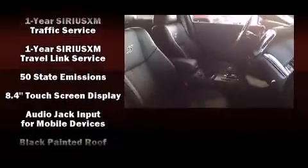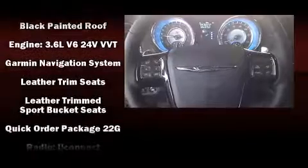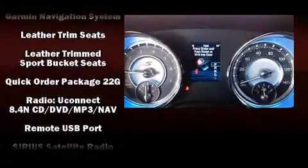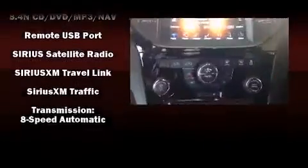Chrysler ensures the safety and security of its passengers with equipment such as head curtain airbags, brake assist, anti-whiplash front head restraint, a panic alarm, and four-wheel disc brakes with ABS. This car was designed with safety in mind, allowing you to drive with even greater assurance.